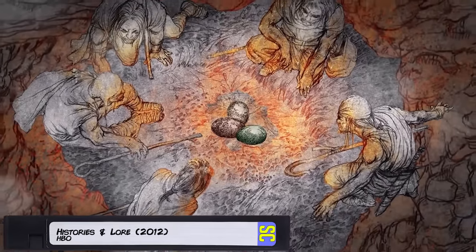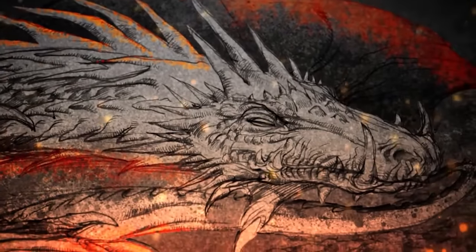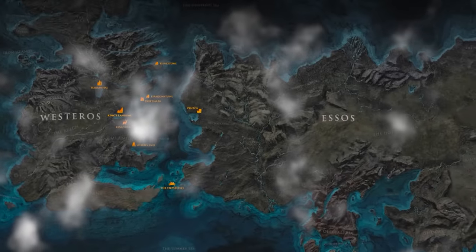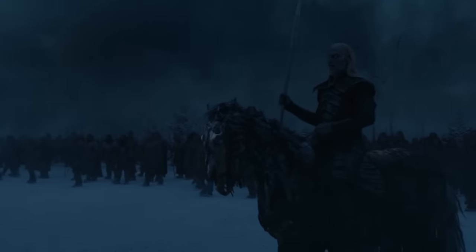About 8,000 years before the events of House of the Dragon, the Valyrians in Essos discovered the first dragons. Essos is the continent across the narrow sea from Westeros. According to the Valyrians, the dragons were born from a ring of volcanoes called the 14 Flames — meaning 14 active volcanoes. This happened shortly after the Long Night ended in Westeros.